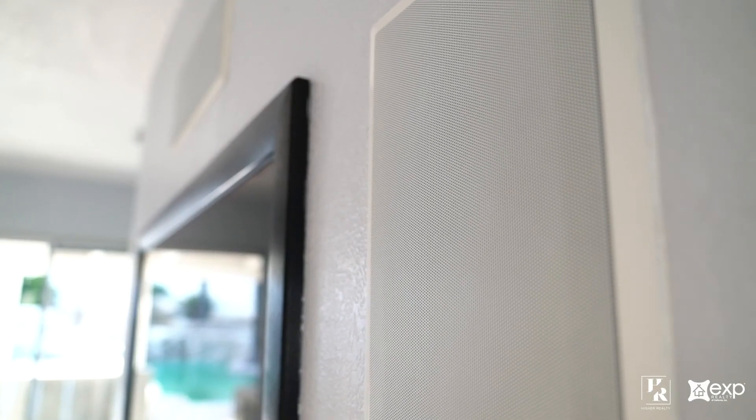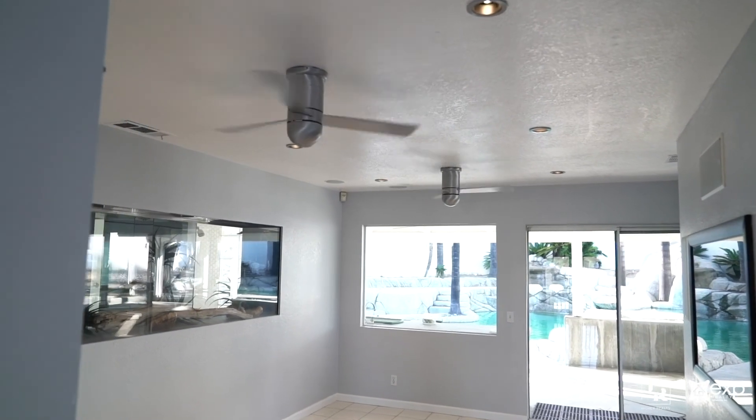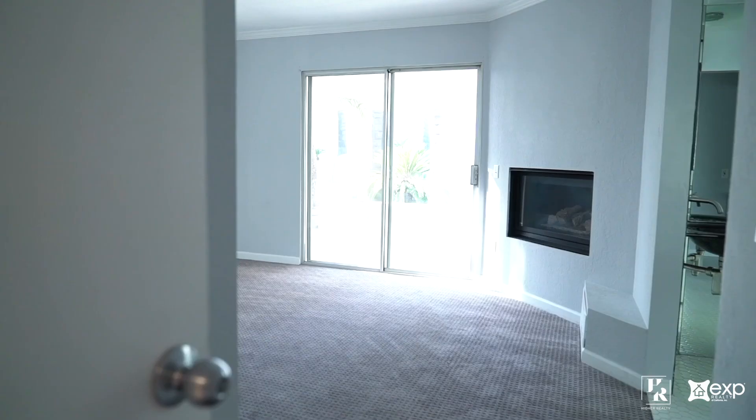Adjacent to the kitchen is a family room which has a built-in TV, surround sound speakers, ceiling fans, and a large 250 gallon saltwater tank.